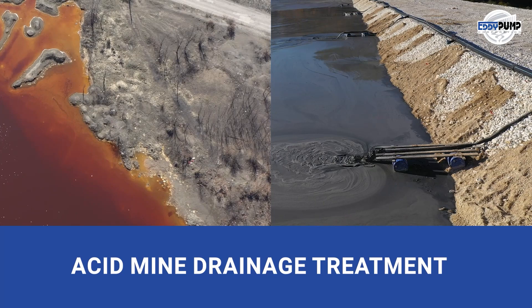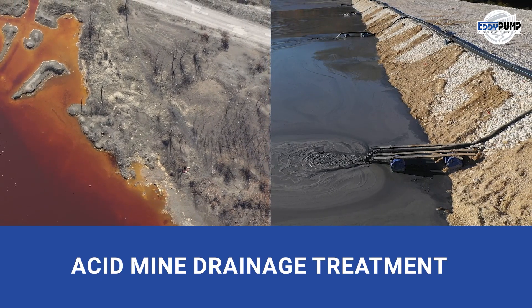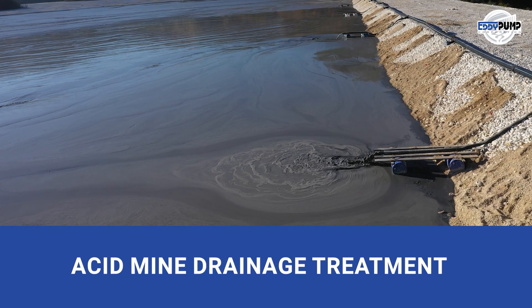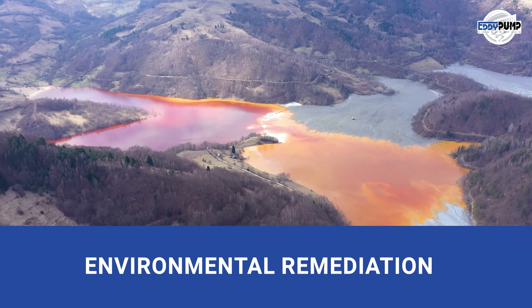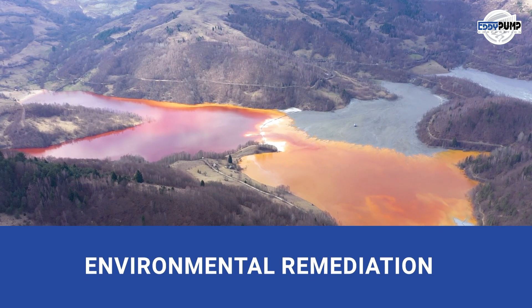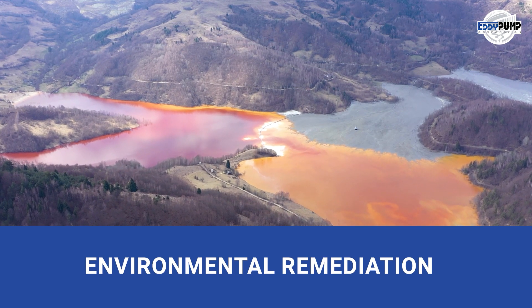Acid mine drainage treatment addresses environmental concerns. Our pumps neutralize acidic waters, control contamination, and protect the environment. Environmental remediation is a promise to restore. Our pumps help remove contaminants and pollutants, promoting ecological restoration and habitat rehabilitation.